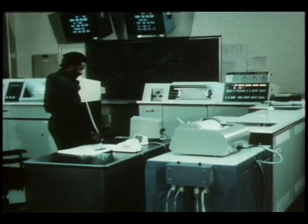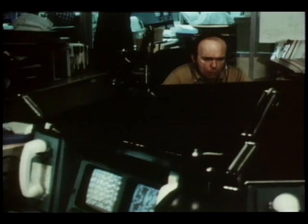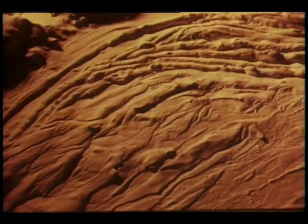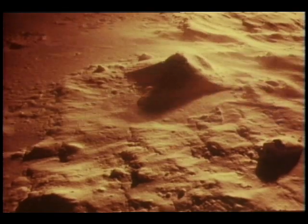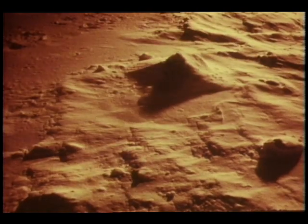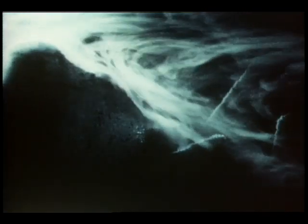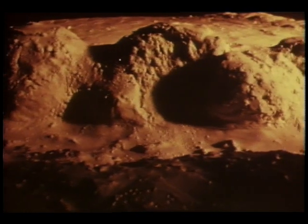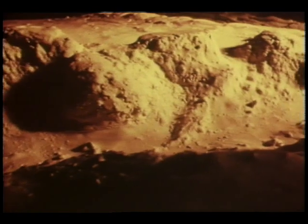For the next two weeks, the orbiting spacecraft will survey the surface below, transmitting pictures of possible landing sites to scientists on Earth. The Martian surface should be a study in contrasts — from vast, dust-swept plains to immense canyons and frost-covered plateaus. Huge gullies and channels photographed by earlier Mariner spacecraft are believed to have been caused by running water sometime in the distant past.